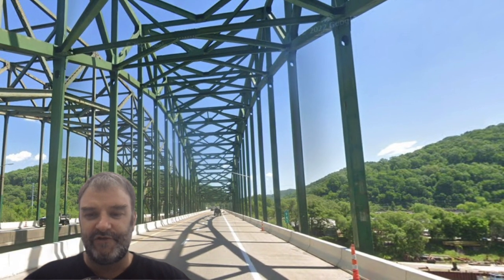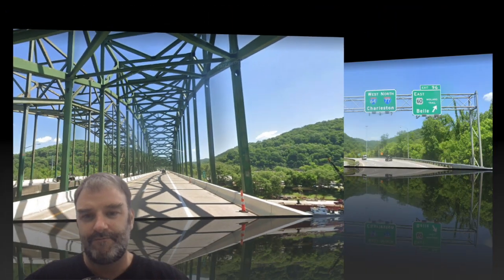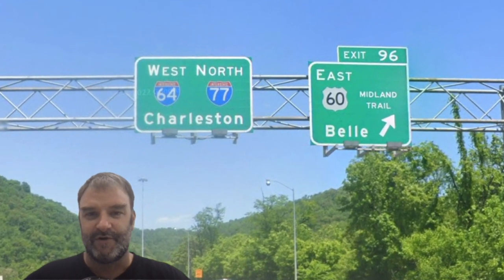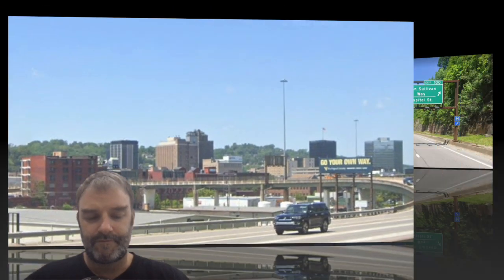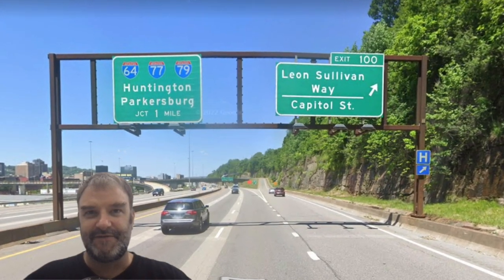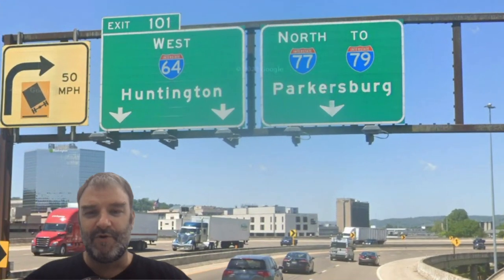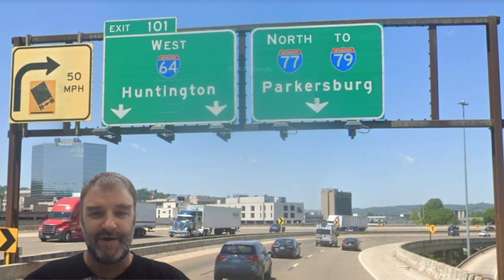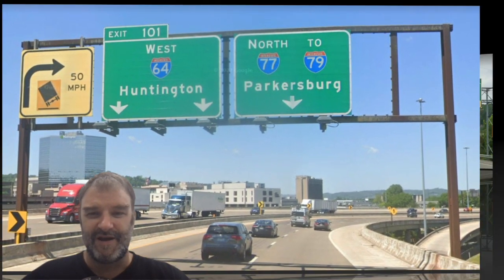Here we are crossing the Chuck Yeager Bridge to get into the Charleston metro area — West 64/77 North Charleston. Here's a look at downtown Charleston. And now we're on 64, 77, 79. Huntington, Parkersburg. 64 West Huntington — that's just fine; Huntington's one of the bigger cities of West Virginia. Parkersburg, though, I don't feel like it should be Parkersburg there.